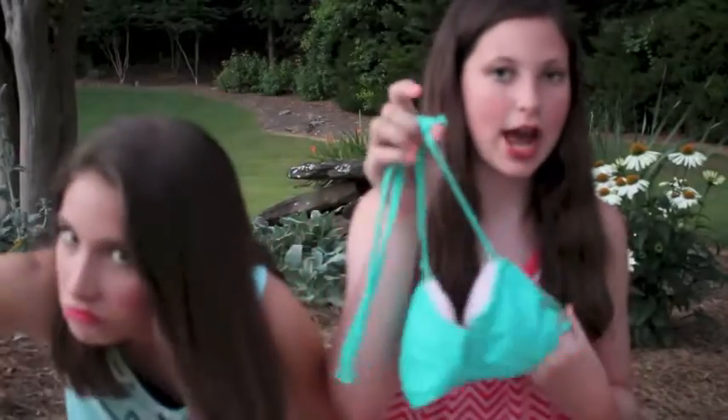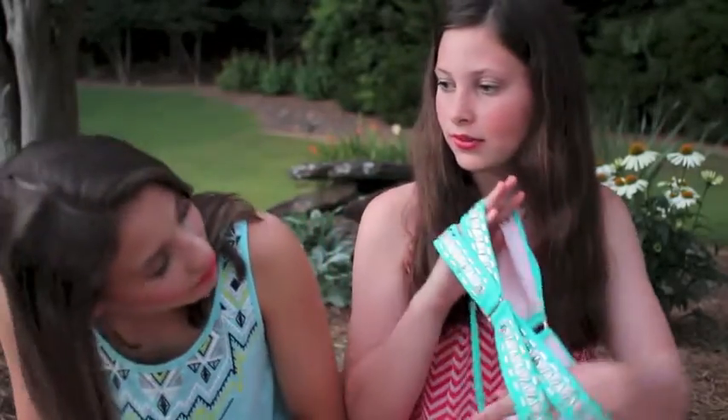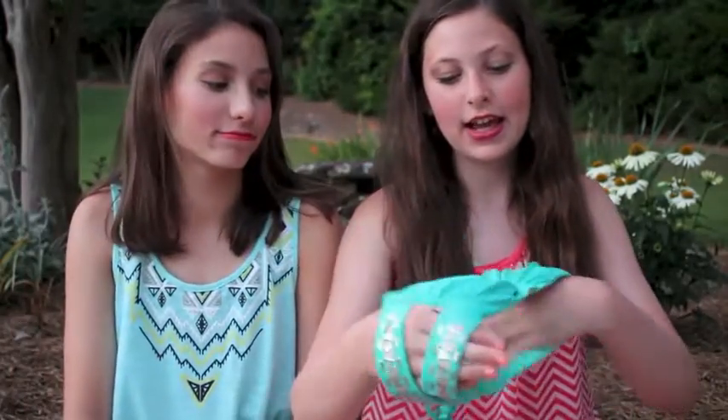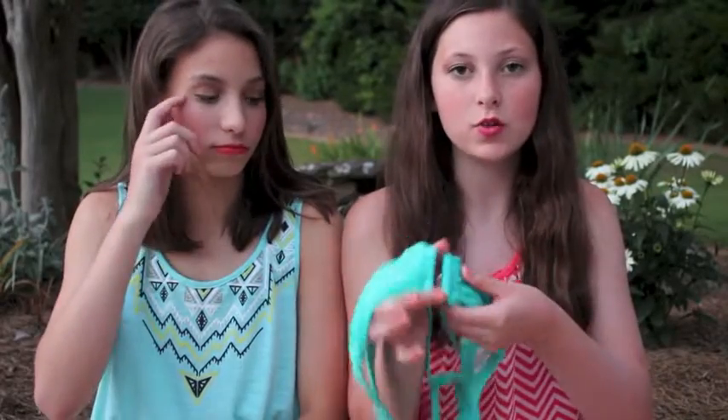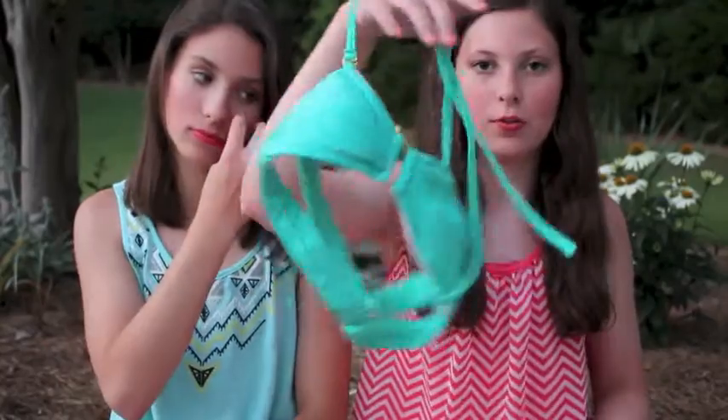And then I have this bandeau that has detachable straps. It's really cool. It has triangle cutouts on the back and has like really pretty jewel stuff on it. And it has this metal square on it so it's like separated — just like a normal detachable thing.